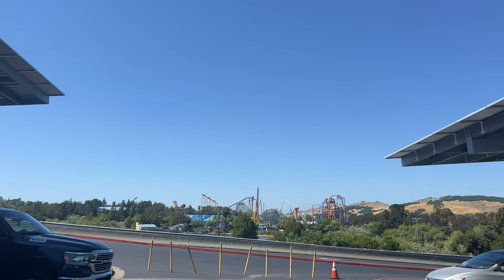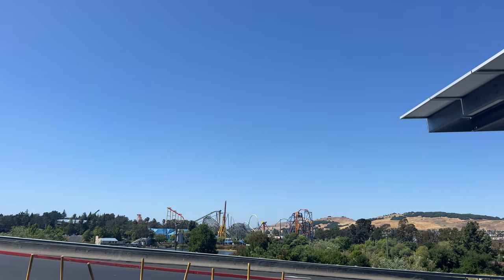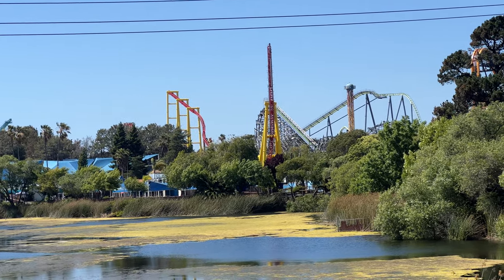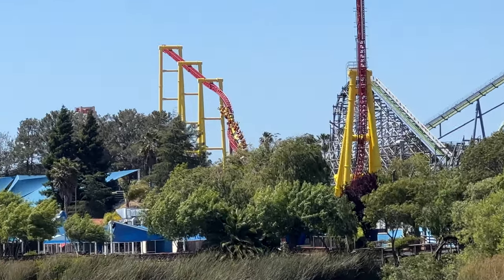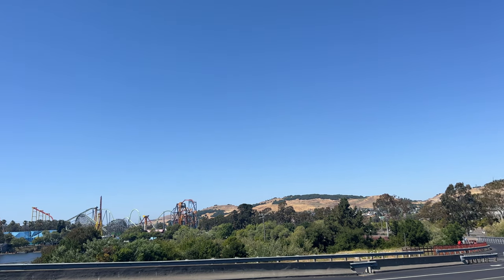Hey guys, it's Connor from Kaliwa Studios here and today we are at a brand new Six Flags Park. We're at the first park of our California trip. As you can see ahead, that is Six Flags Discovery Kingdom. Very excited to check this park out. We did get the diamond parking but it's still a hike from the park, so we'll see you guys on a long walk up there.